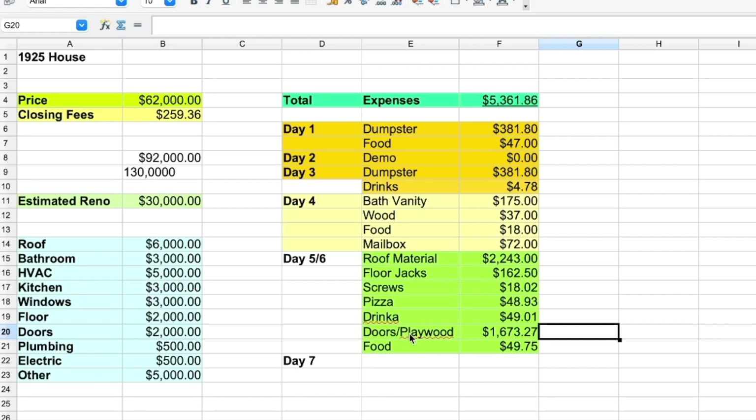The day before, Lowe's delivered the plywood and the beams we're using to redo the foundation, and today they finished the order by delivering the doors. I spent $1,673.27 on five doors, ten pieces of plywood, and twelve large beams for the living room foundation. On day five I also spent $49.75 on food. Every single day I am buying food for myself and the workers to keep everyone fed and working hard to get the job done as soon as possible.